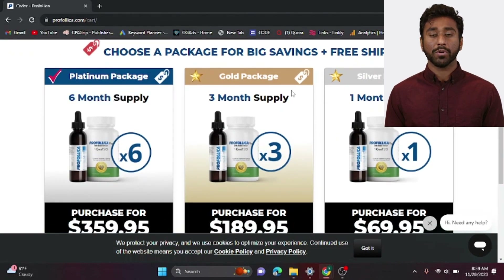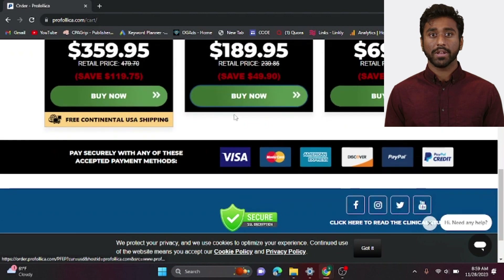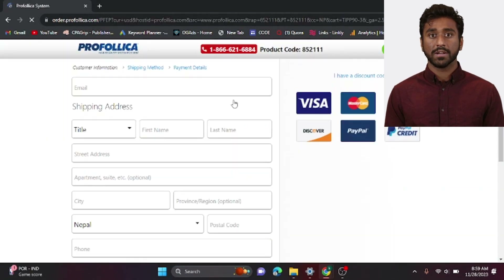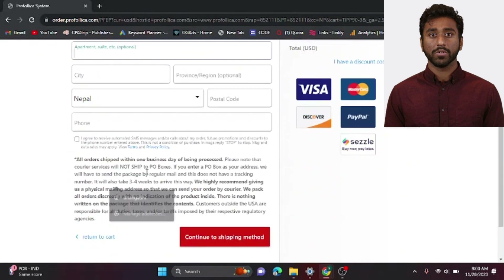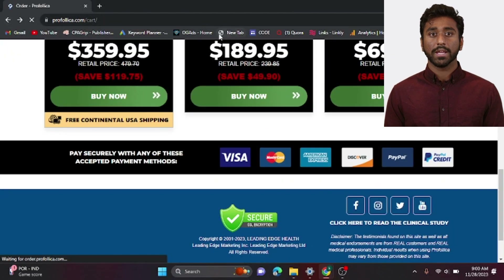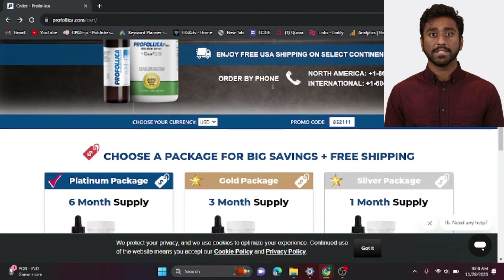Now before we wrap up, a friendly reminder: if you're considering trying Profolica, make sure to order from the official website. We've provided the link in the video description and pinned comment below for your convenience. That wraps up our in-depth look at Profolica, the natural solution to combat hair loss and promote new hair growth. If you've tried Profolica or have any questions, share your experiences in the comments below. Don't forget to like, subscribe, and hit the notification bell for more content. Until next time, stay confident and take care.